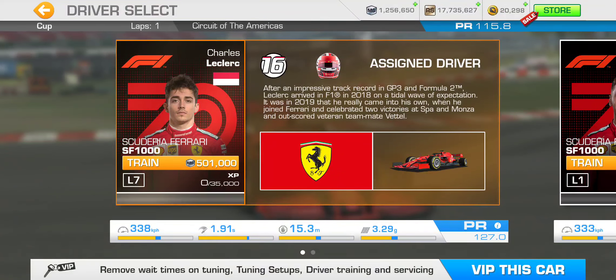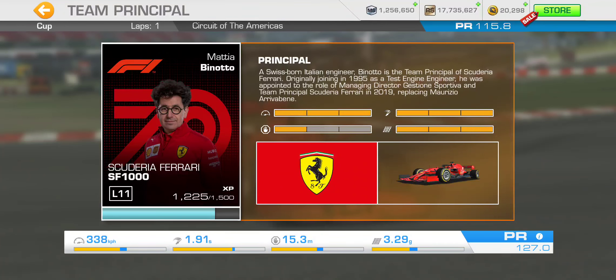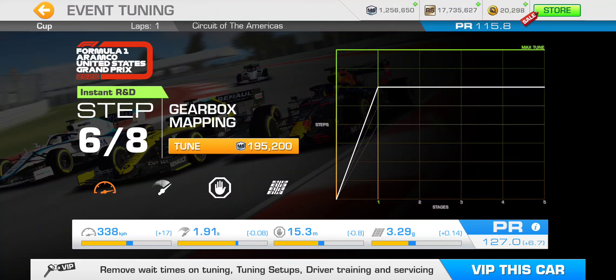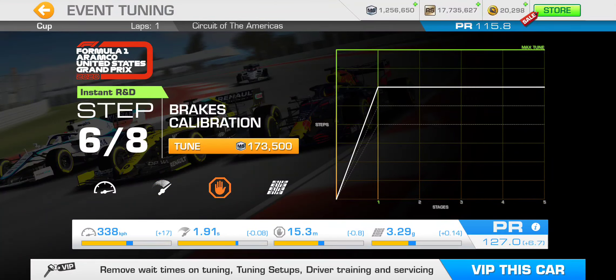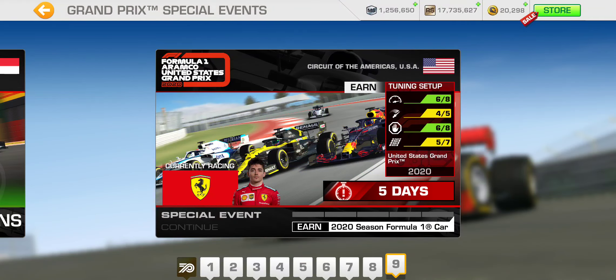That is the upgrade or PR scheme that makes most sense. Charles, my driver, will level up to level 7 through the event — towards the later part of the event. Using the tuning setups I've got, I can level up my team principal to level 11 for a bit of a boost. Tuning setup wise, I just need 6 on gearbox mapping, 4 on power unit optimization, 6 on brakes calibration, and 5 on suspension — that's 21 tuning setups total.